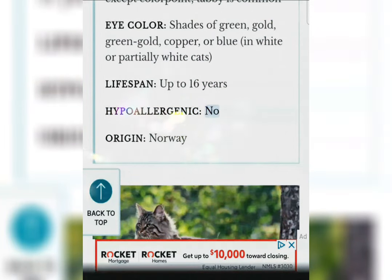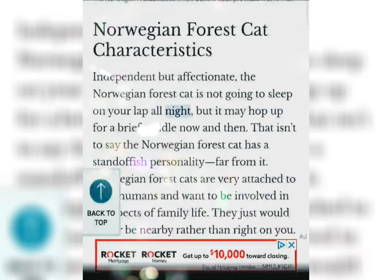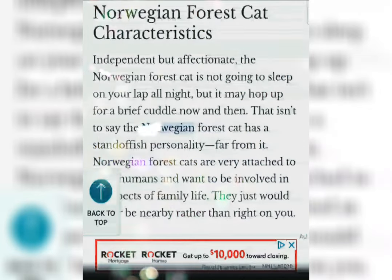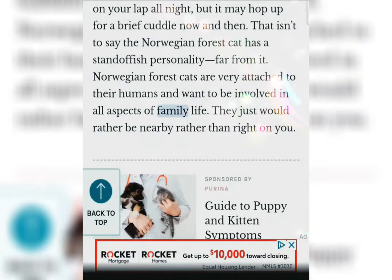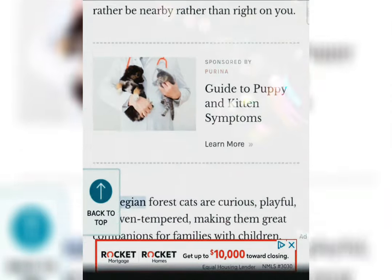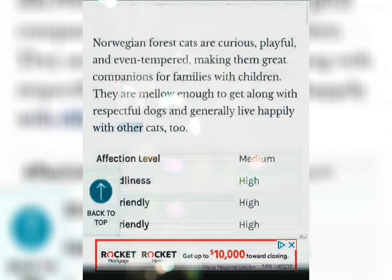Hypoallergenic: No. Norwegian Forest Cat Characteristics. Independent but affectionate, the Norwegian Forest Cat is not going to sleep on your lap all night, but it may hop up for a brief cuddle now and then. That isn't to say the Norwegian Forest Cat has a standoffish personality — far from it. Norwegian Forest Cats are very attached to their humans and want to be involved in all aspects of family life. They just would rather be nearby rather than ride on you. Norwegian Forest Cats are curious, playful, and even-tempered, making them great companions for families with children. They are mellow enough to get along with respectful dogs and generally live happily with other cats, too.